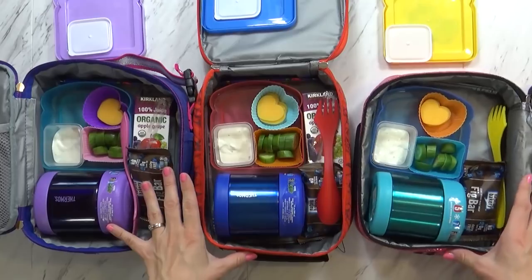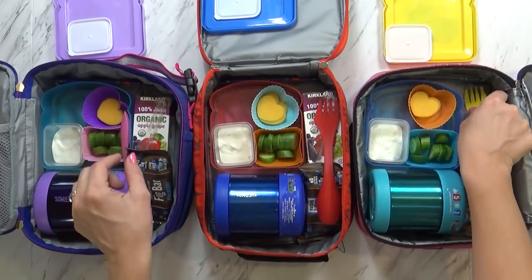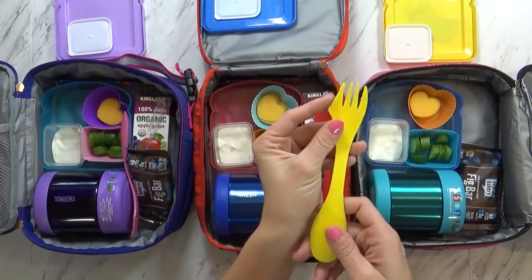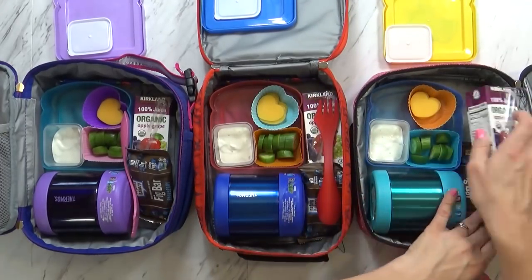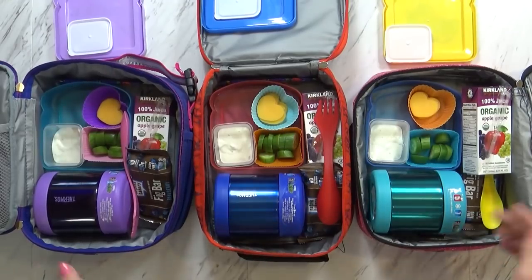The kids will also be packing their water bottles. Oh, I did remember their spoons — we have the spoon, fork, knife combo right in there. So I'll go ahead and package these up, and then when they get back home, I will show you what they ate.